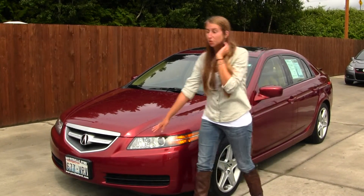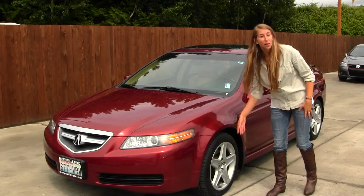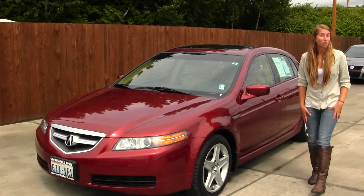On the exterior, we have your projector headlights, which are wonderful for night driving. We also have your alloy wheels here and a sunroof, so that's a great pairing on those nice sunny days.